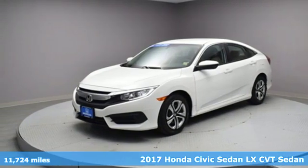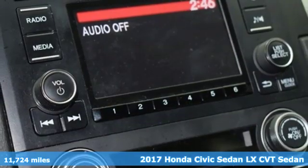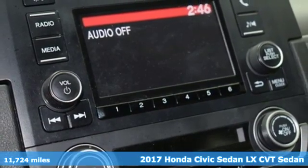It's a 2017 Honda Civic Sedan. Honda's created some of the most admired vehicles on the planet.